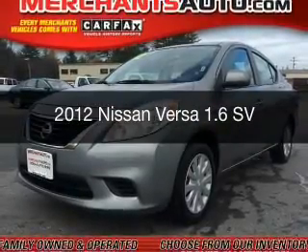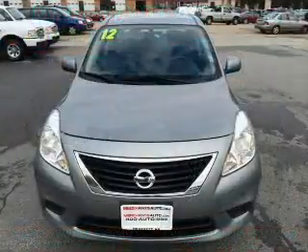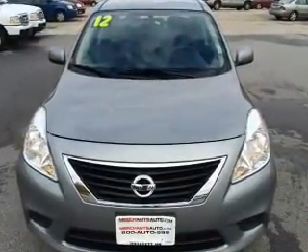This is a used 2012 Nissan Versa. It's powered by front-wheel drive, a 1.6-liter four-cylinder engine, and a continuously variable transmission.